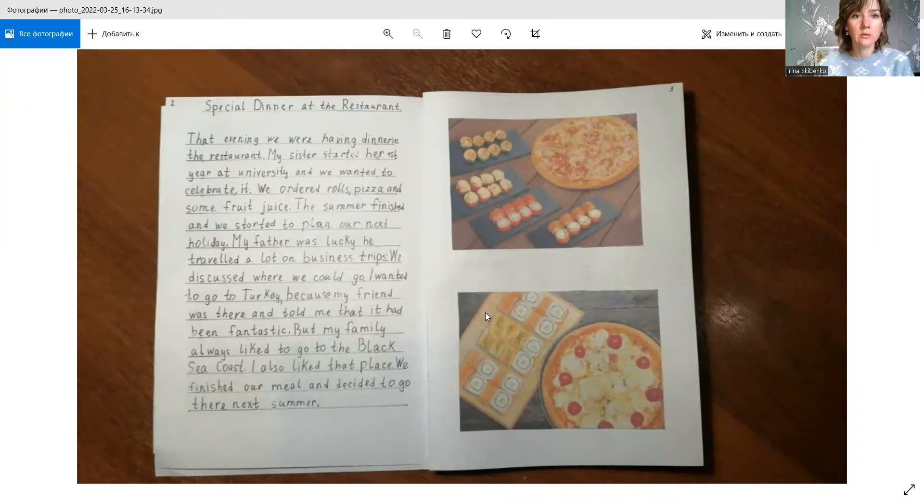I will show you one of the chapters — this is the first chapter in her book. I'd also like to tell you about the name of this chapter and how we worked on it. This chapter is about how she and her family had a special dinner devoted to the celebration of her sister's first year of university. But again, my student wanted to call it 'Sushi,' maybe because it is her favorite food.